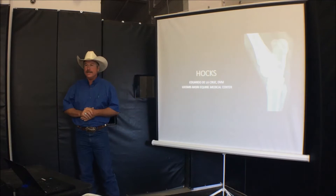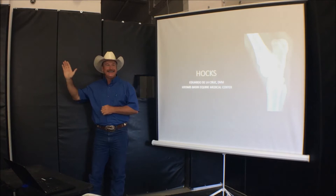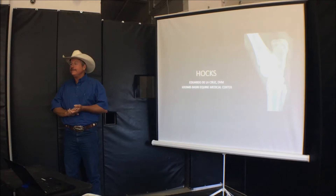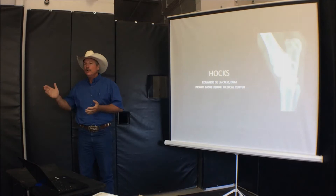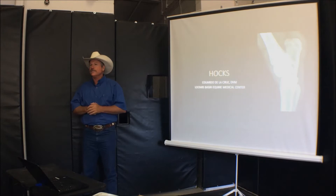He comes a long ways to come out here to help everybody. We'll run for about 20 to 25 minutes. Hold your questions, because I'm sure once he gets through his presentation he'll probably answer that question. So hold them and then I'll give him a little signal to let him know it's question time.